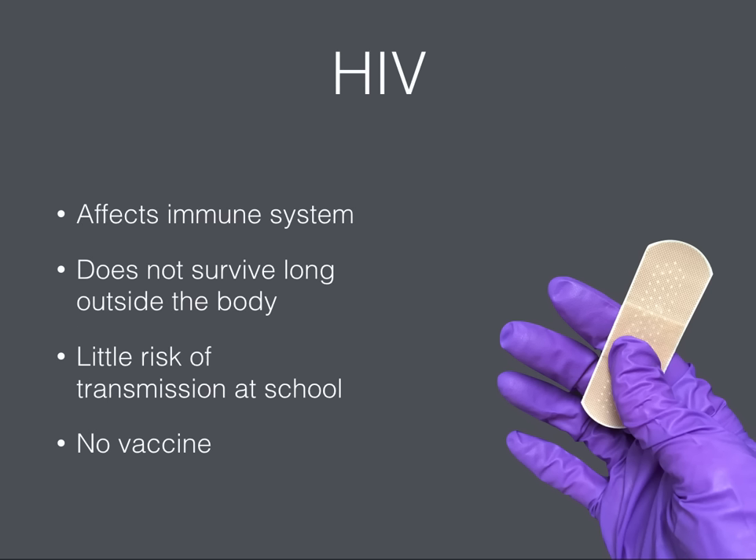HIV affects the body's immune system so that it is unable to fight infection. There is little risk of HIV transmission at school, as the virus does not survive long outside the body and only reproduces within a human host. There is also no cure for AIDS and no vaccine for HIV.